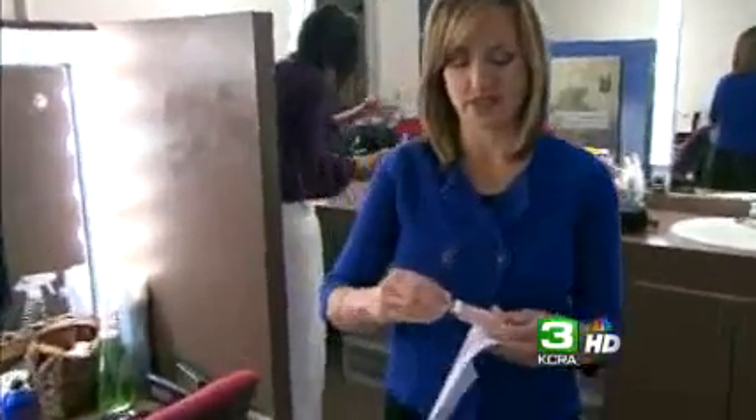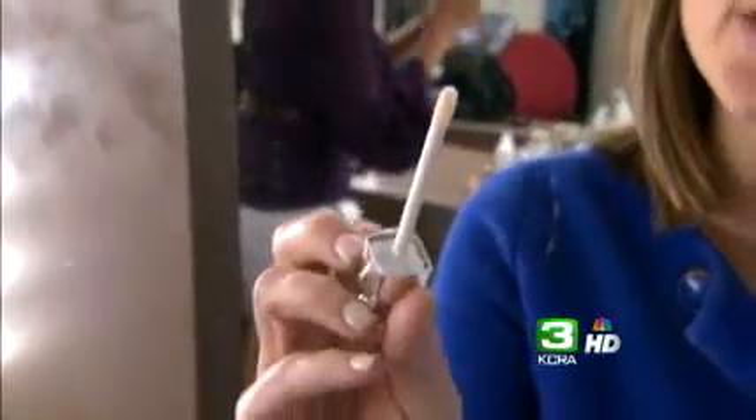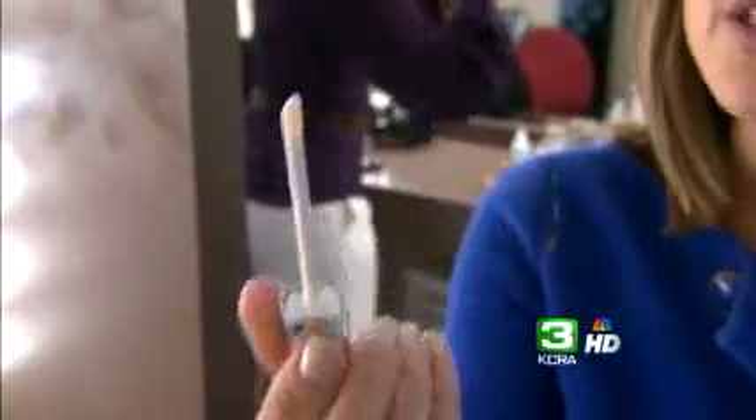We've been testing out products all week long — beauty products — trying to find out will they work. And today we're testing out some lip plumpers, one specifically. This is it. This is the one everybody's buzzing about these days. KCR3's Lindsay Paolo wondered, will this one work?